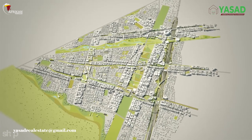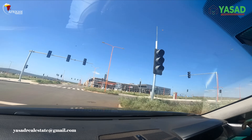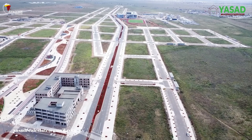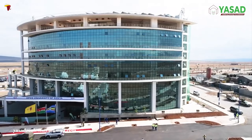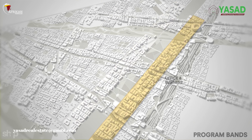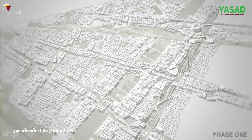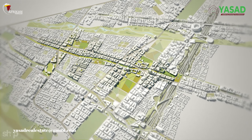Kenya's Silicon Savanna — this is Konza Technopolis, a bold vision rapidly taking shape on the plains of Machakos County in Kenya, Africa. Konza Technopolis, also known as Konza Techno City, is a flagship project under Kenya's Vision 2030, designed to be a smart, sustainable, tech-driven metropolis. The city is set to attract global investors in ICT, technology, biotechnology, education, and green energy. Located about 70 kilometers south of Nairobi, Konza covers over 5,000 acres of master-planned development. As of 2025, Phase One of the project covering 400 acres is nearing completion.